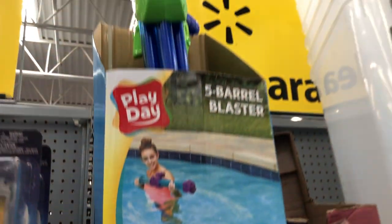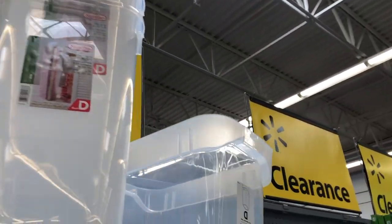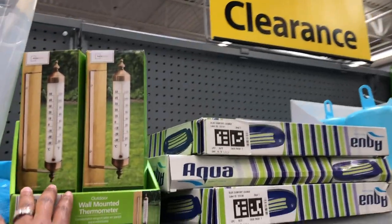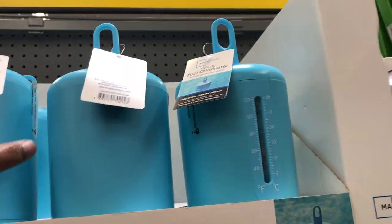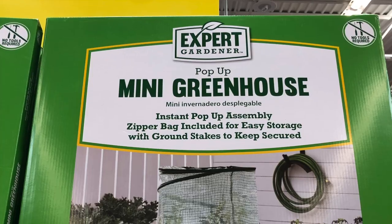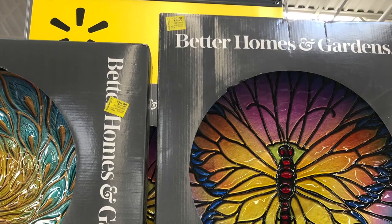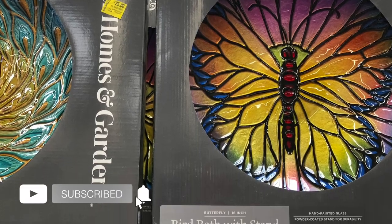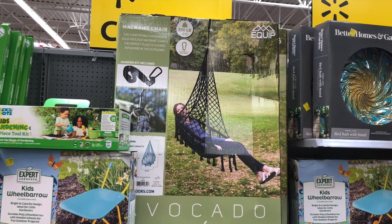There are some little storage containers for $10, more of those thermometers we saw in another video, and more little chlorine things for your pool. If you enjoyed this video make sure you give it a thumbs up and subscribe to my channel — I'd love to have you here. See you guys in the next one, bye bye!